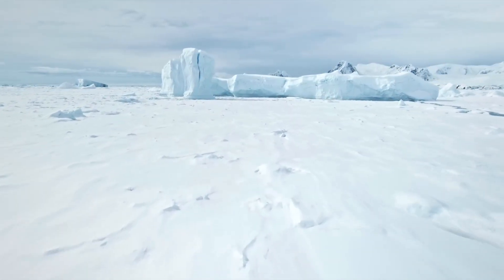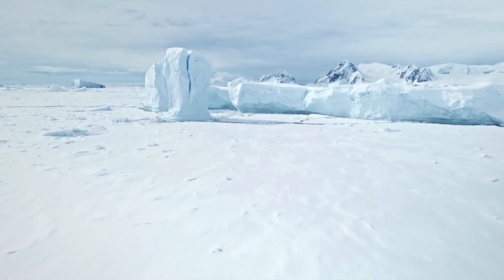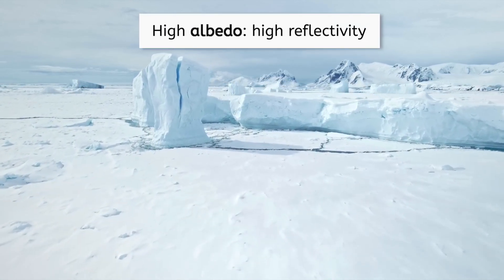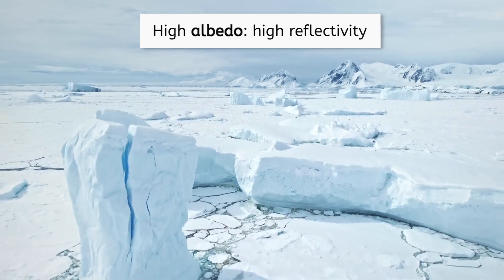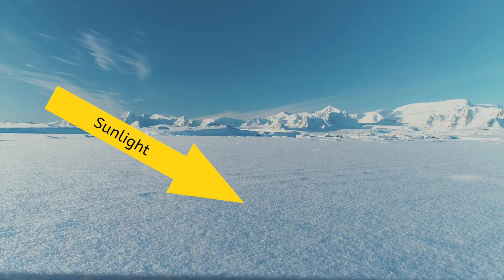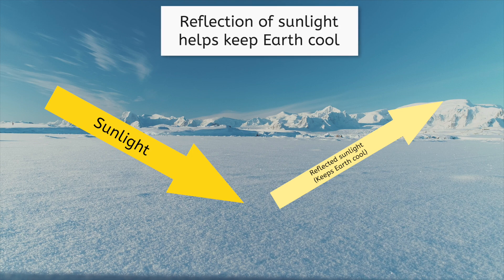The snow above ground is critically important to the ecosystem as well, because it has what is known as a high albedo, or a high reflectivity. This means that a large percentage of sunlight is reflected back to space from the snowy surface, helping keep the region, and Earth as a whole, cool.